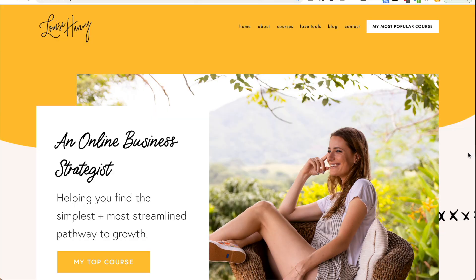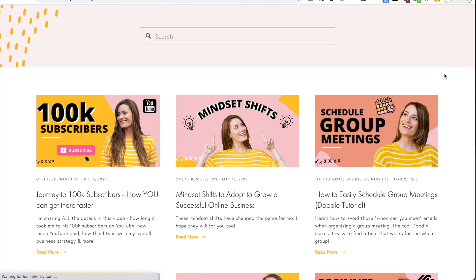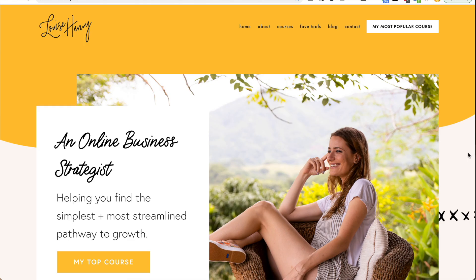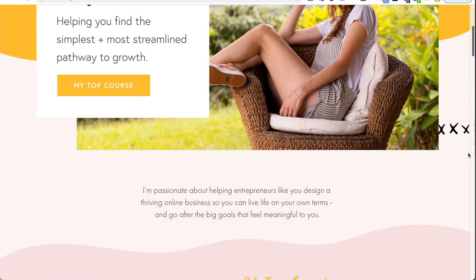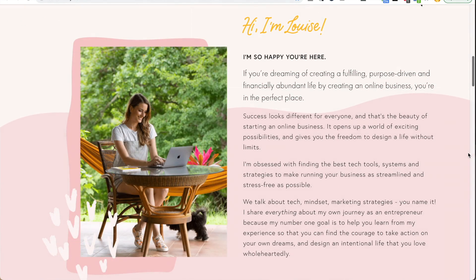Next up is Squarespace. This is how I am able to have my own custom website and blog. Obviously your website is super important — this is your digital home base for your business. It's where people are going to come to buy from you, to reach out to you for collaborations or to work with you. So it's essential that you have this, and that if someone goes to Google and types in your business's name, you pop up.